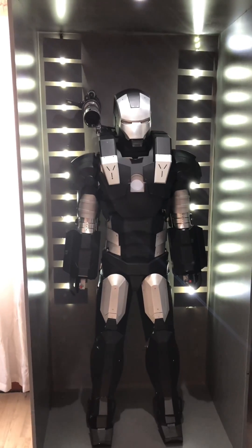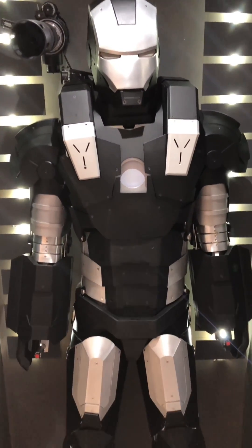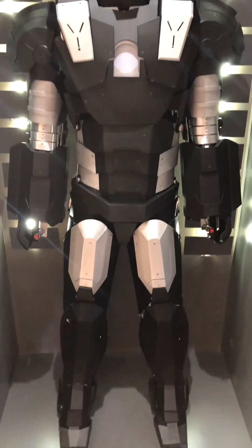The suit is constructed out of aluminium and carbon fibre, so that way it has a very lightweight feel when you're walking around.